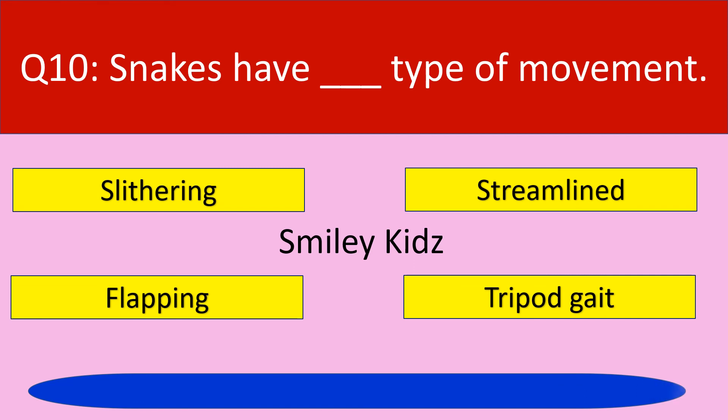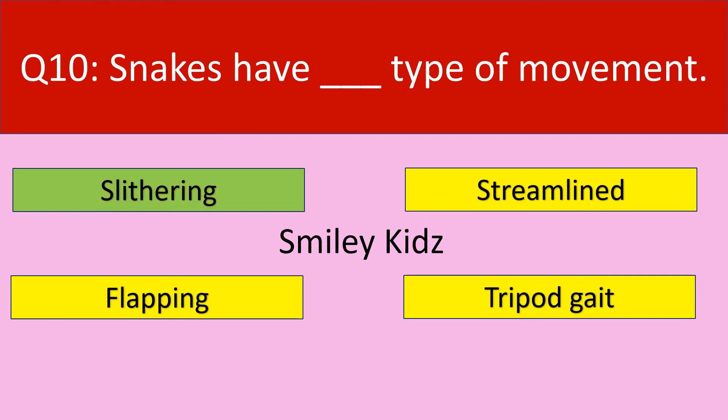Time up. The correct answer is slithering. Snakes have slithering type of movement.